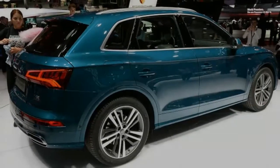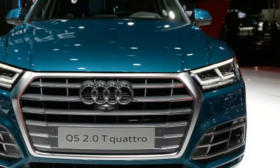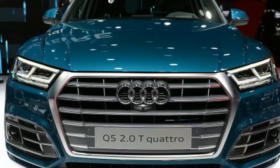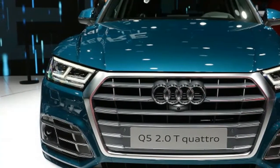But unlike the Q7, the Q5 doesn't look quite so dowdy in its redesigned body. We'll attribute that to the smaller front and rear overhangs, which keep the Q5 looking like a crossover instead of a high-riding wagon.